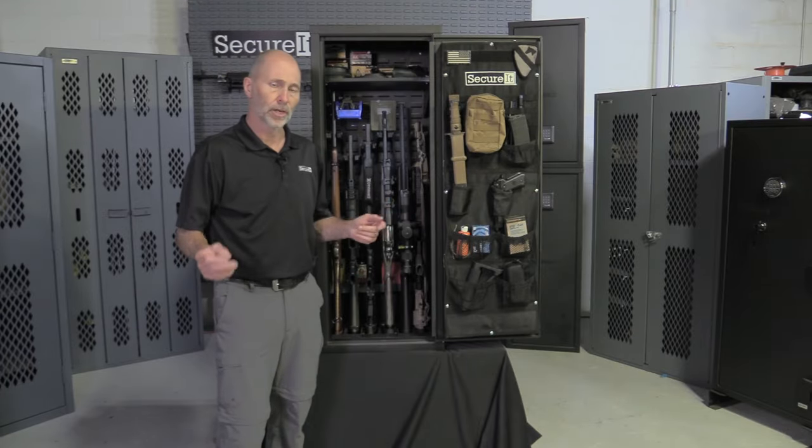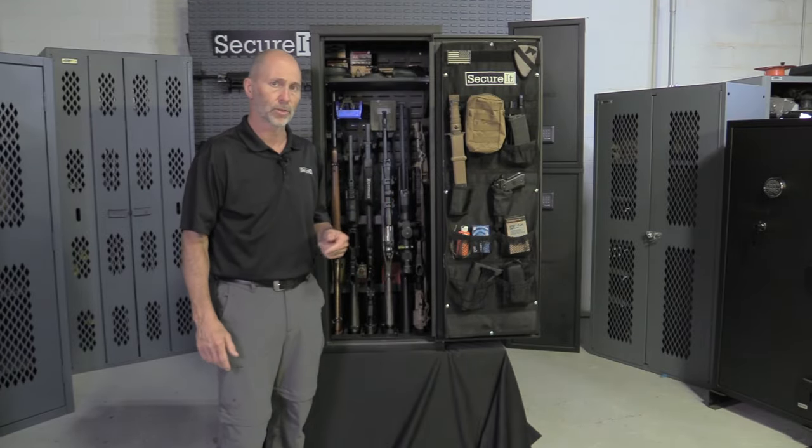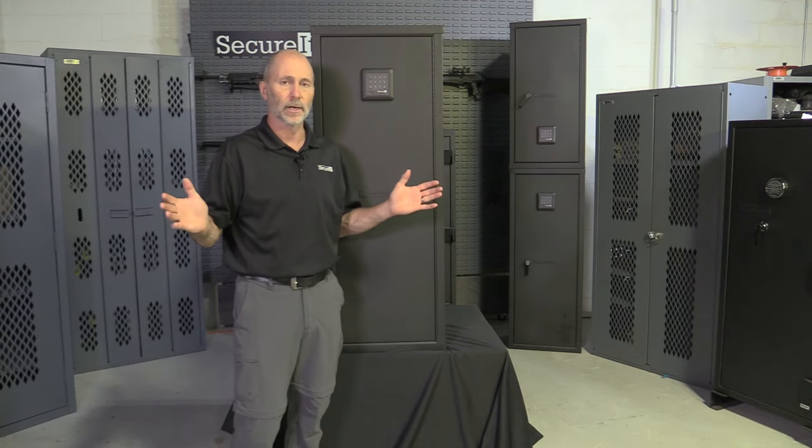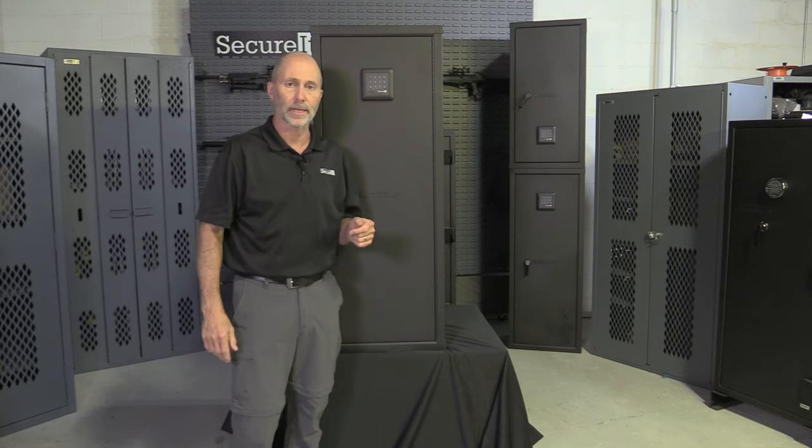When it comes to firearm storage, for the last 50 years we've had one choice: a big heavy dinosaur safe. Well, those days are over. Today we are talking about the Agile Ultralight gun safe.